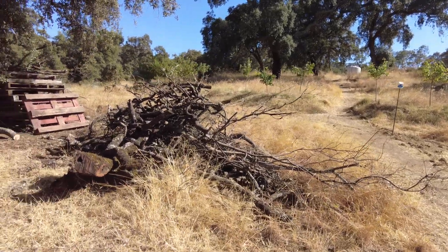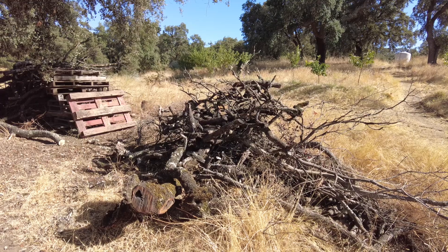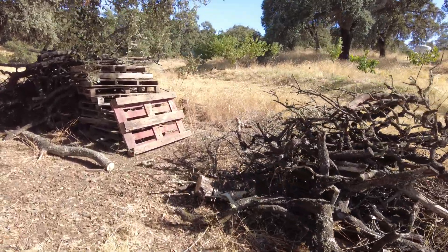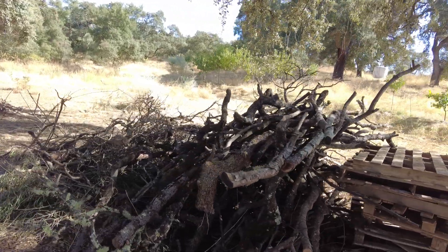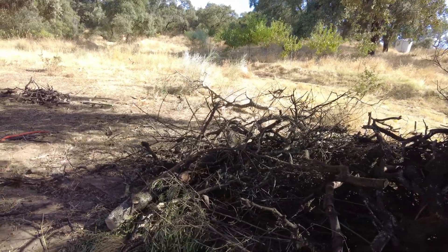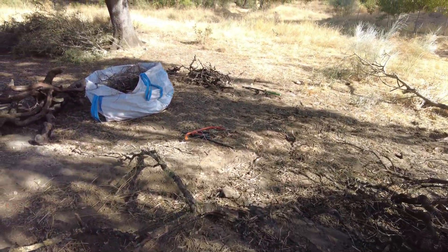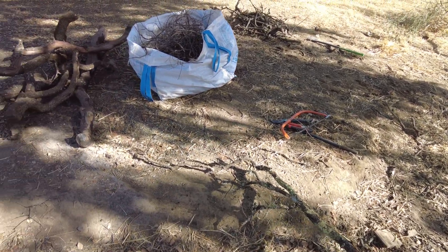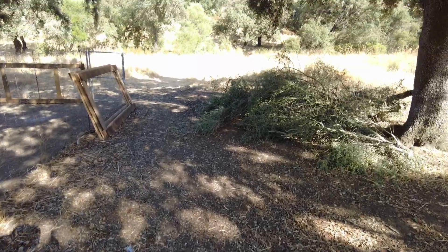We have combed the farm for dry wood to prepare firewood for the winter. This is wood that has been in the sun for two years — very, very dry. We are slowly processing it now and then it will be stacked on the pallets. There's also some green olive in here from a tree that a branch came down. The first thing is to separate the twigs from the bigger branches, put them together, and then cut them with a chainsaw. Good job.